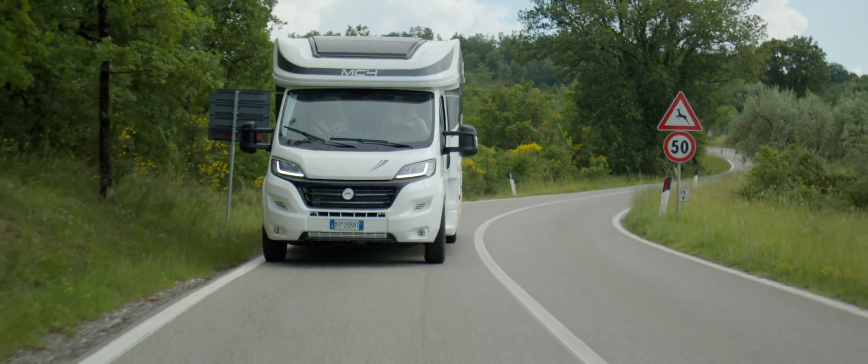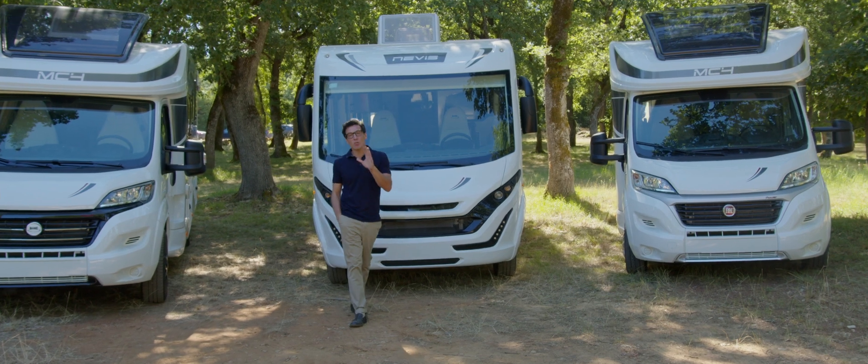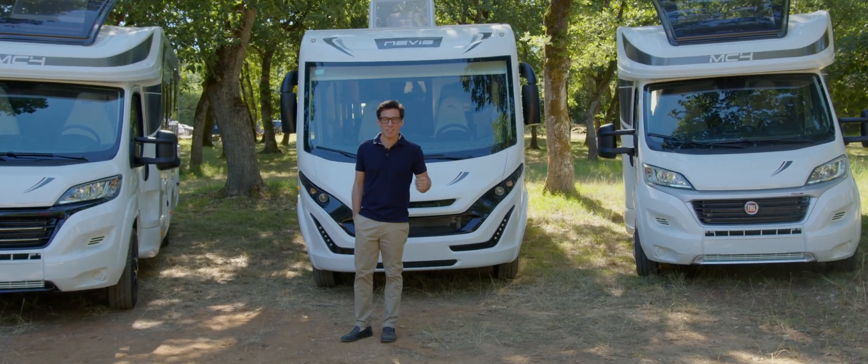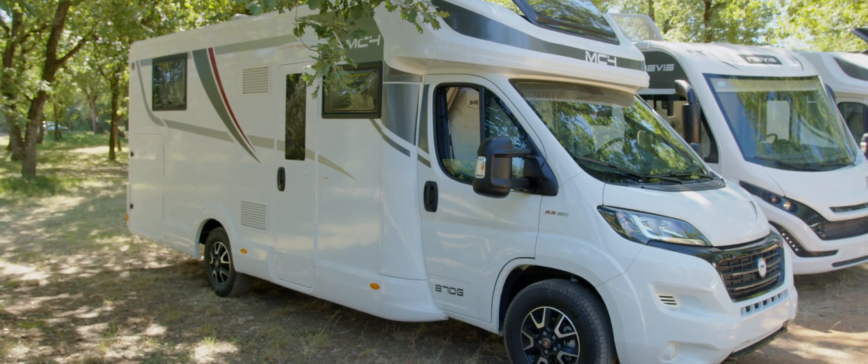The 800 series is made up of eight McFour low profiles on Fiat or Citroën chassis and five Nevis motorhome models on Fiat chassis, with lengths ranging from 6.99 meters to 7.45 meters.